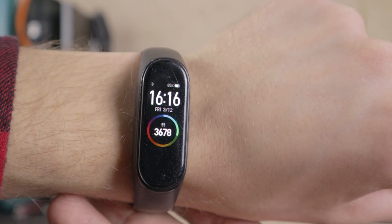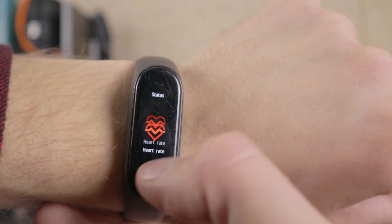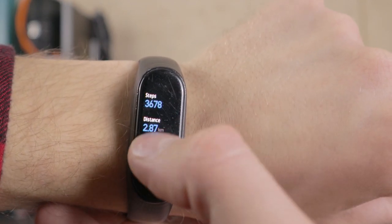In terms of function, it shows the time, the current day and date. It tracks how much distance and how many steps you've done each day. You can set a timer, set an alarm, and measure your heart rate. You can also connect it to your phone to receive notifications, but I've never done that because I think it's kind of pointless if you can receive the notifications on your phone anyway.